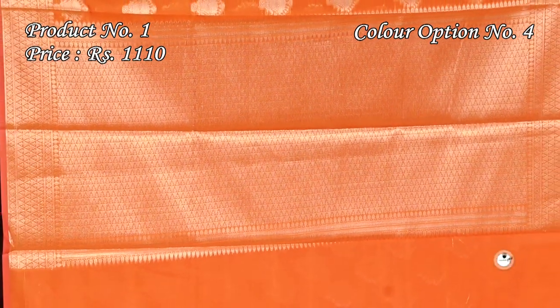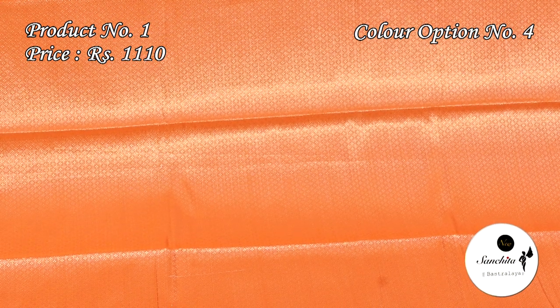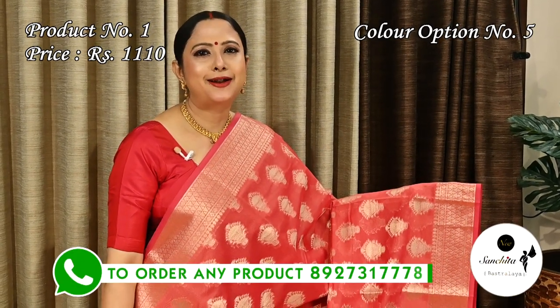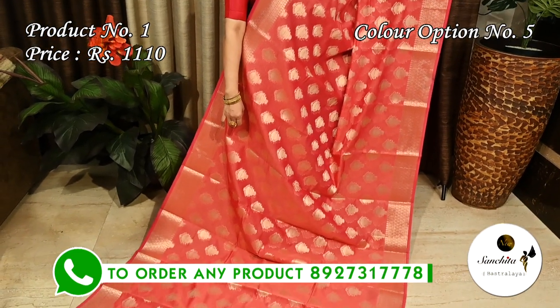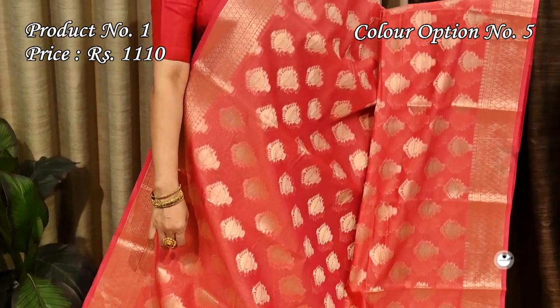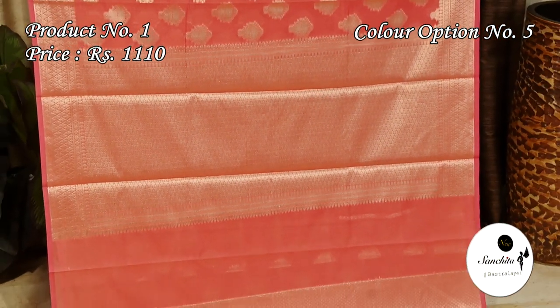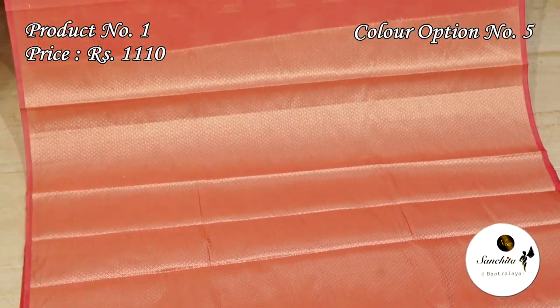Blue with gold combination — both pallu and blouse piece are defined with gold. This is a very lovely color combination — peachy pink with gold. The pallu is decorated with geometric pattern in gold zari. This saree has a brocade designed blouse piece.